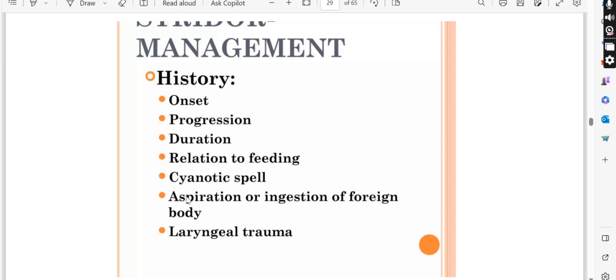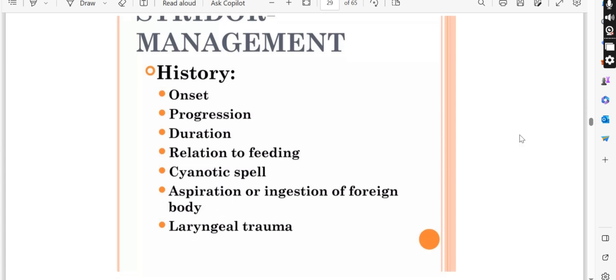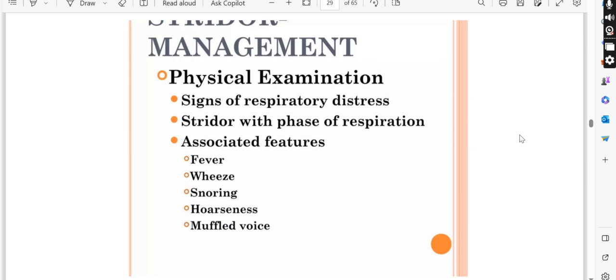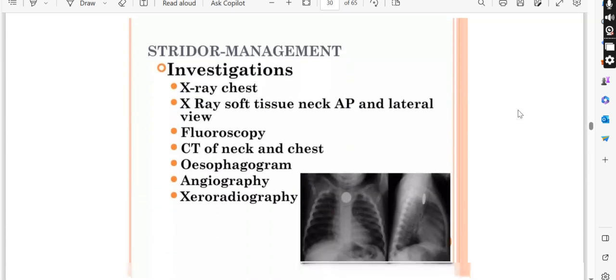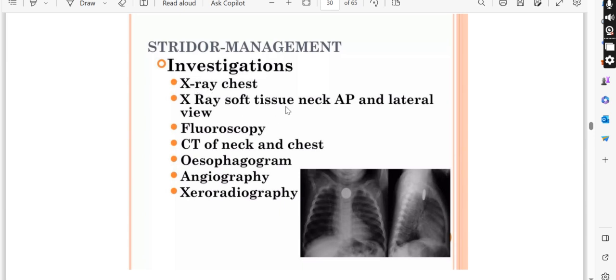So for history in stridor management, you must not forget: onset, progression, duration, relation to feeding, cyanotic spells, aspiration, laryngeal trauma. Next, physical examination — look for signs of respiratory distress, stridor phase (inspiratory or expiratory), and general physical examination including fever and wheeze.